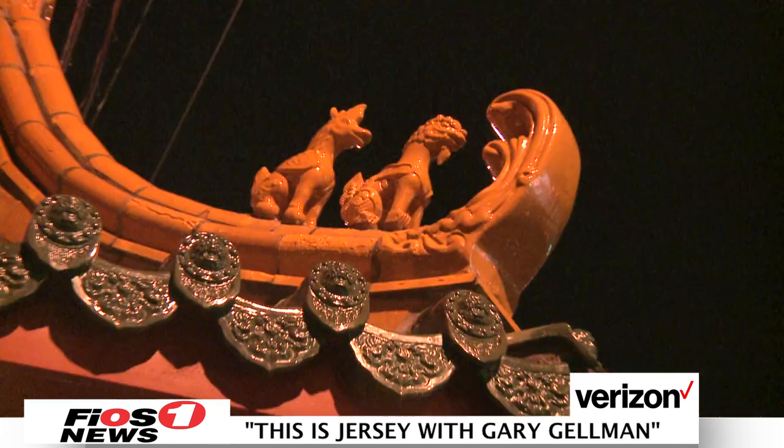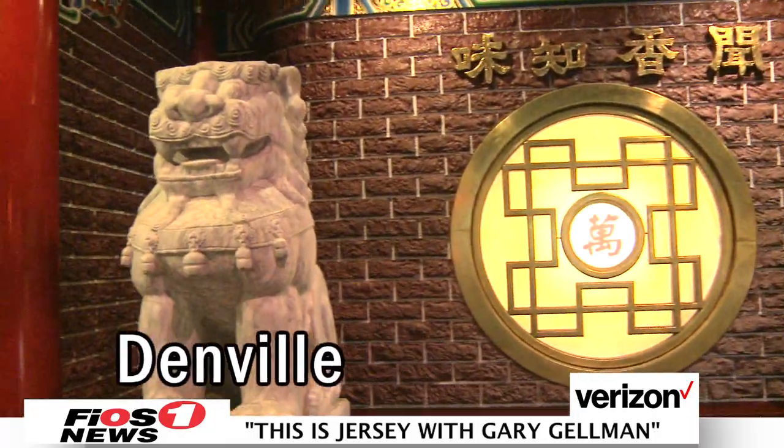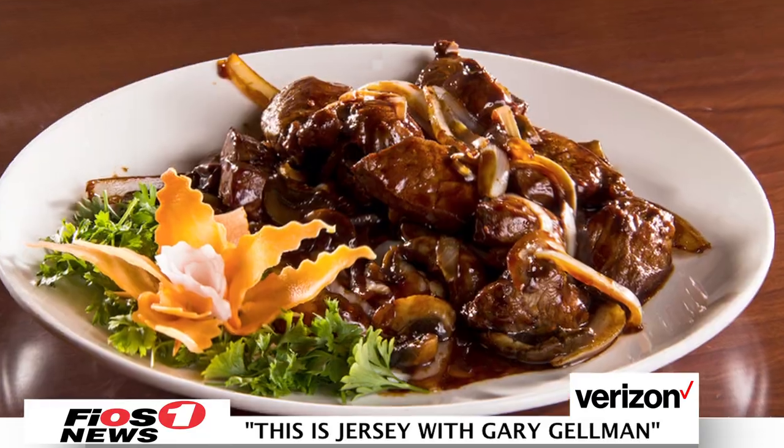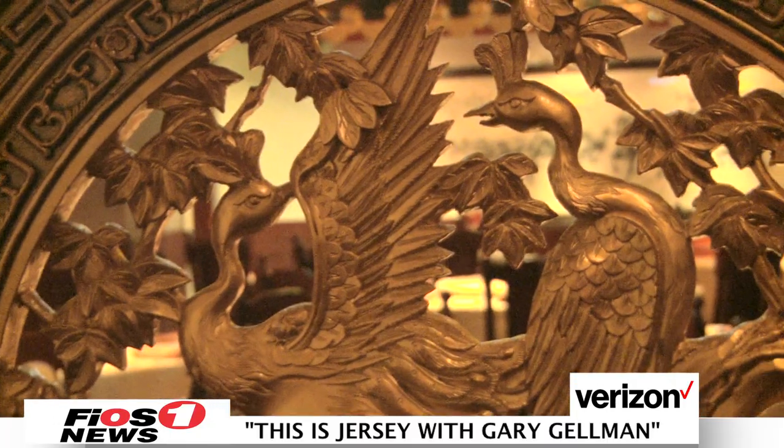Welcome back to This is Jersey. Today we will be visiting Hunan Taste in Denville. It's a Chinese-American restaurant run by the Shung family. The restaurant specializes in serving Hunan, Sichuan, and Mandarin cuisine. I've heard it's got a great reputation to uphold. Let's head inside to speak to Hunan's manager, David Shung.